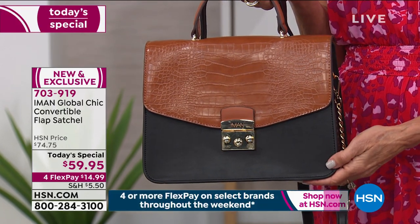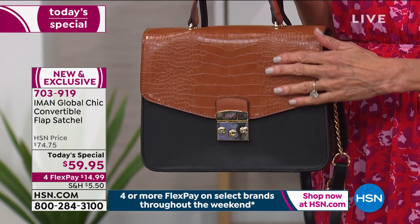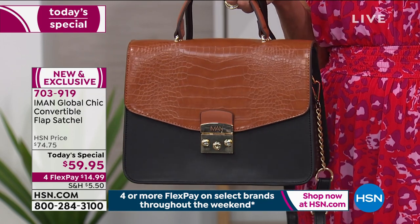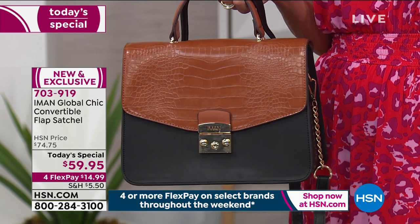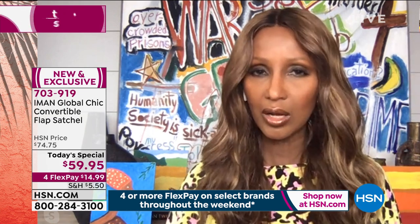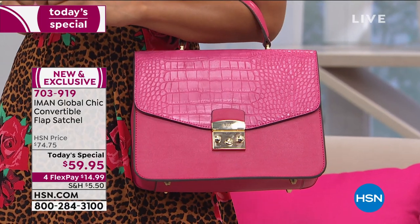I wanted to make sure you don't get confused by the mixing and matching. It really starts with that one bag. Then you get another bag, and you can create four or five different looks — whether it's color blocking or mixing florals from one color to the other.